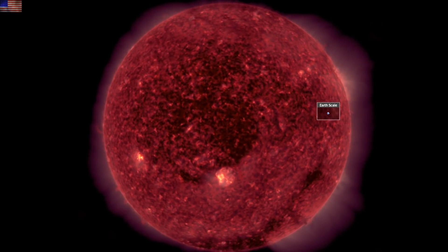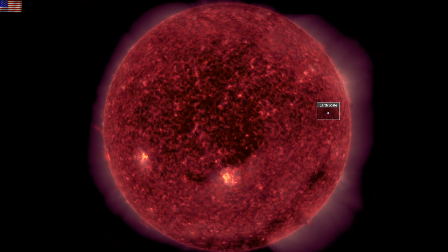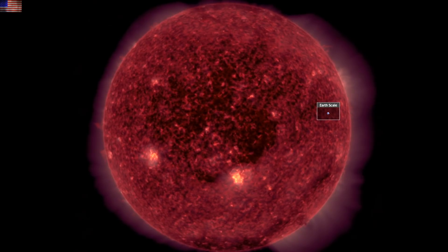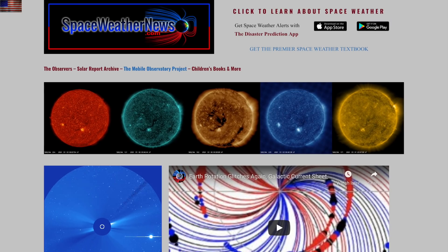Good morning, folks. We've got considerable sunspot development facing Earth. We'll go over some key science news and get another glance at yesterday's two top stories, but we're starting with our star at spaceweathernews.com.